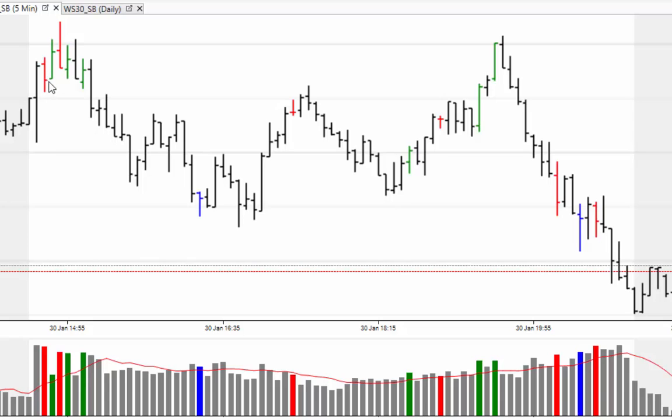A bit of selling coming into the market followed by a bit of buying trying to drive through the 17,400. The market did this at the 14:50 bar but failed to hold. You can see the selling coming into the market there, with an increase in volume.